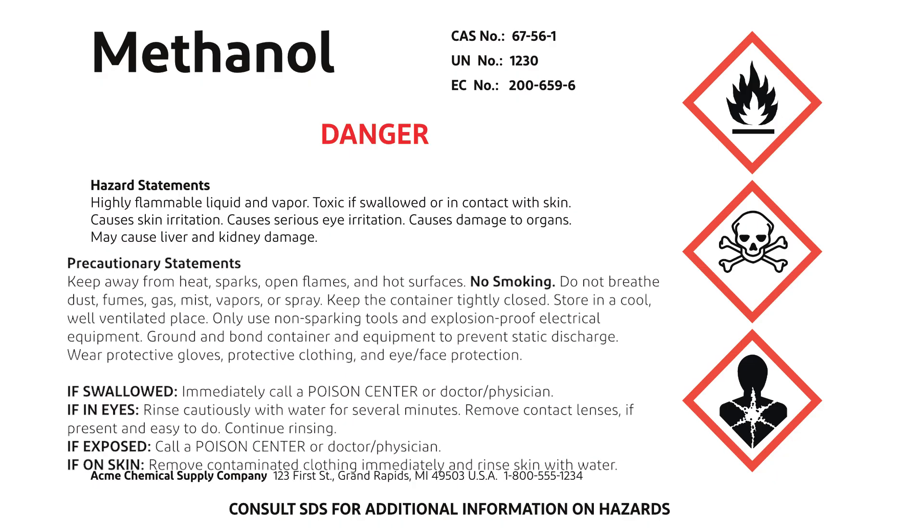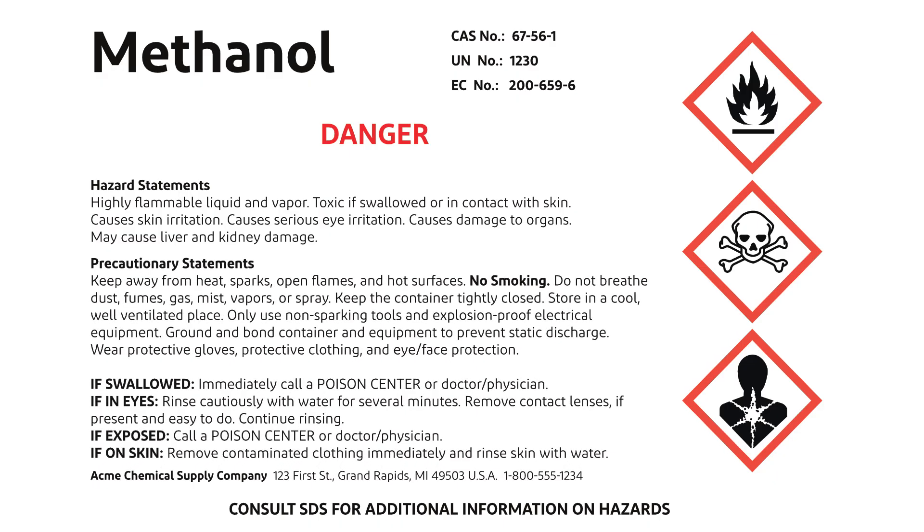The label also includes precautionary statements with guidelines for safe handling. Here, it advises to keep the container tightly closed, store in a cool, well-ventilated place, and only use non-sparking tools and explosion-proof electrical equipment. Additional recommendations include grounding and bonding the container and equipment and protecting against static discharge.